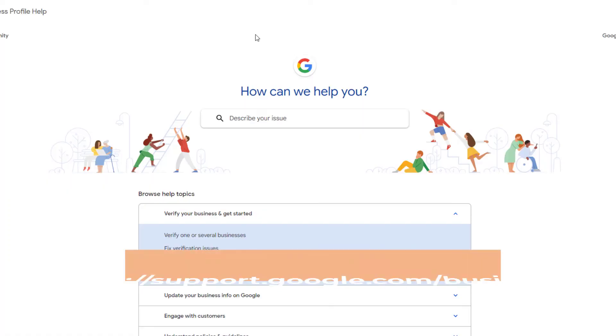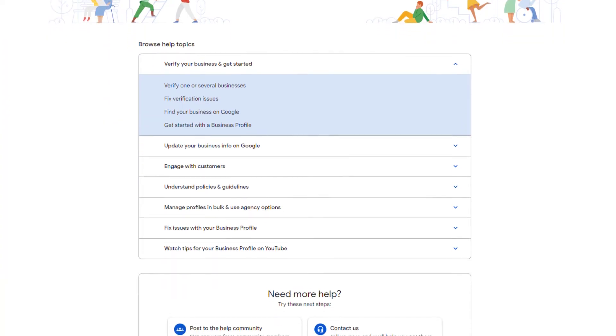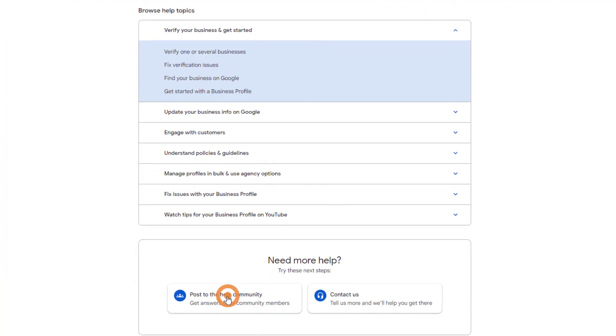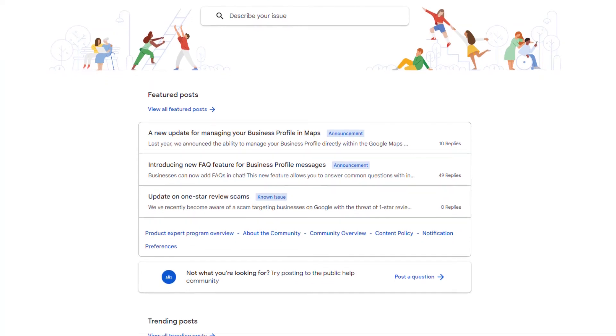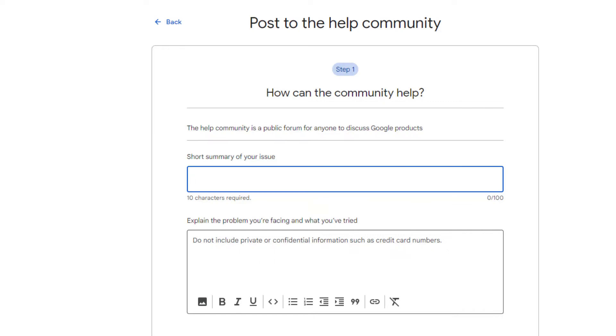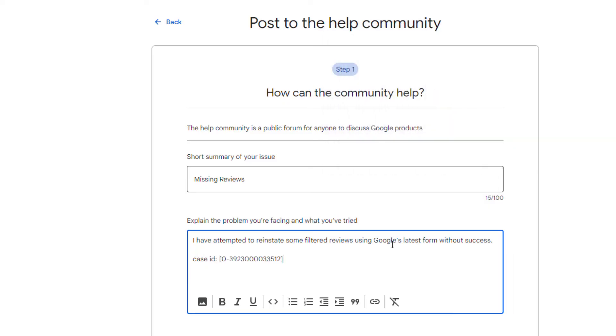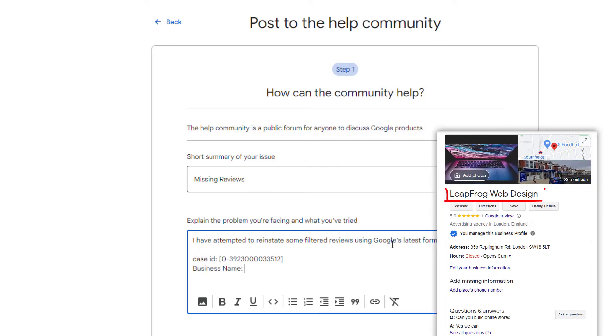If after 10 days your issue is still not resolved, here's what you need to do. Head over to support.google.com/business once more, scroll down to the bottom of the page, and this time click on the 'Post to the Help Community' button. Scroll down to locate the 'Post a Question' link and click on it. This will take you to a form. Add a subject such as 'missing reviews' and give a brief description of what you've done so far. You'll need to include in your description: the case ID number you received from Google, and your exact business name as it appears on your listing.